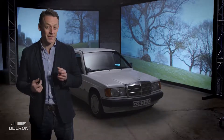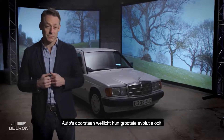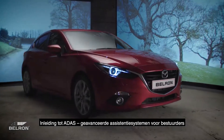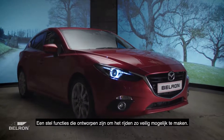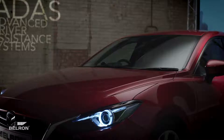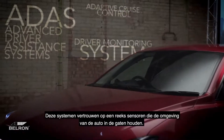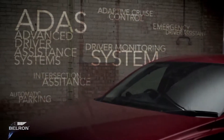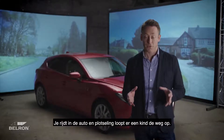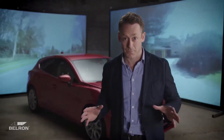Cars are arguably undergoing their most defining evolution ever — introducing ADAS, Advanced Driver Assistance Systems: a set of features designed to provide the safest driver experience possible. These systems rely on a range of sensors to monitor the car's surroundings.